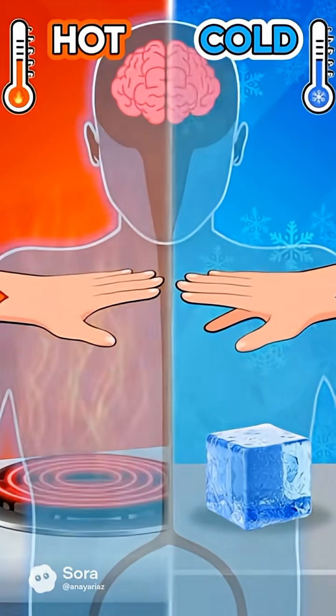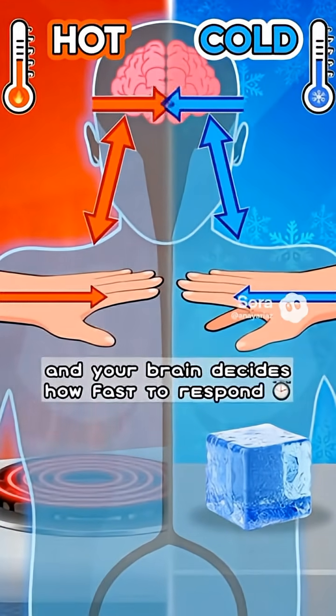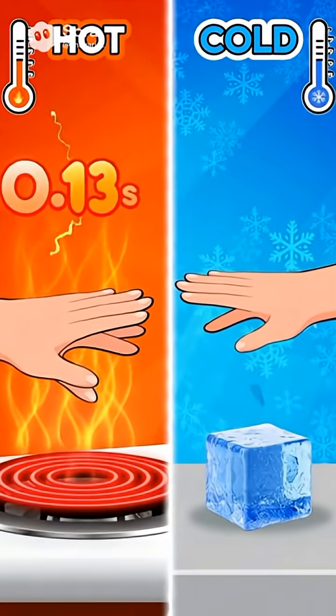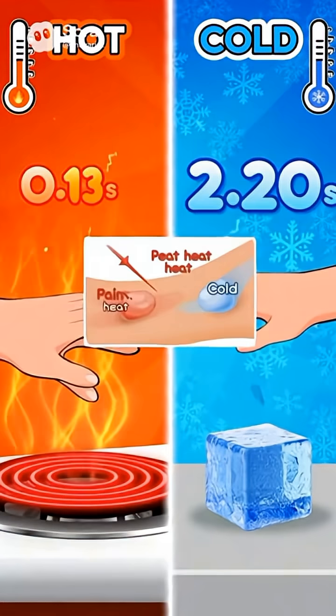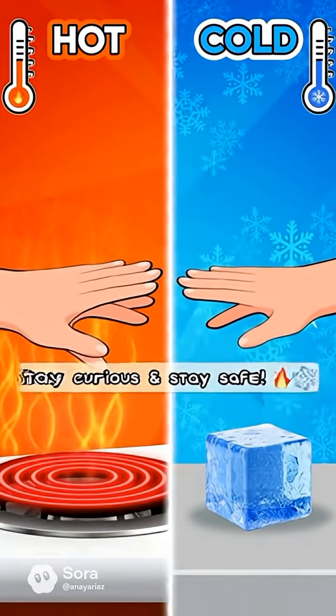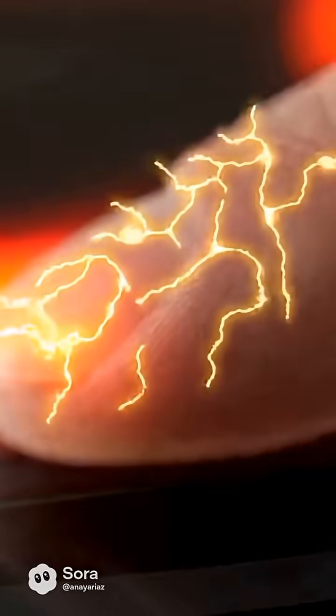Hot versus cold reflex — which one does your body react to faster? Heat or cold? Your skin sends signals to your nerves and your brain decides how fast to respond. Let's start the reflex test: three, two, one. Touch the hot side — pulls away in just 13 hundredths of a second. The cold side takes about two seconds.